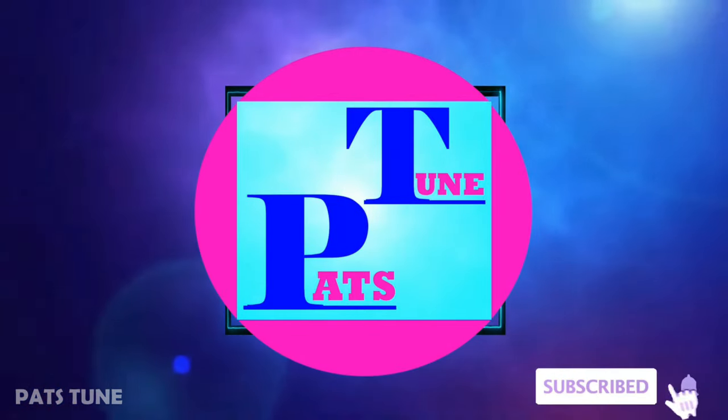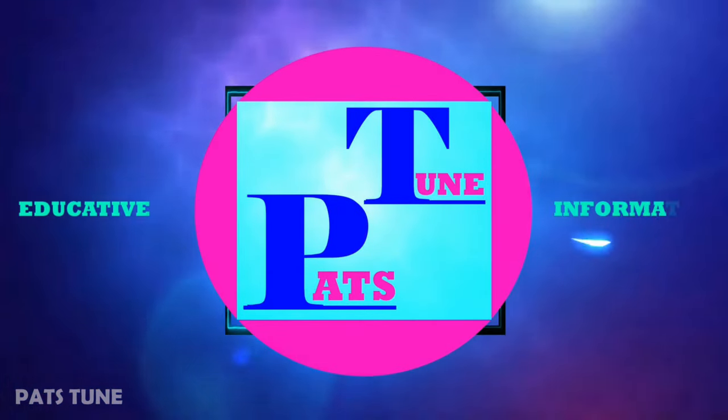Before we move on, if you are new to this channel, welcome. This is part of a series, so be sure to subscribe if you are interested in videos that are educative, informative and entertaining.